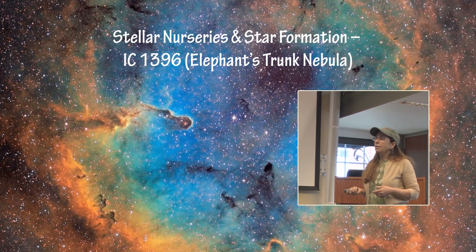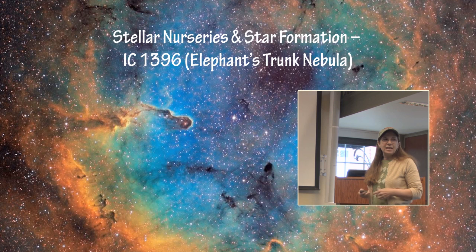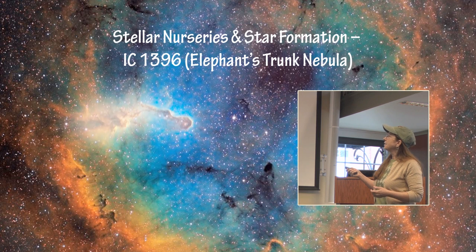Here is another star formation region, IC 1396, which includes an interesting area called the Elephant's Trunk. As the stars radiate and erode the gas and dust around them, it carves out these beautiful structures that you see. This is the one that is referred to as the Elephant's Trunk.